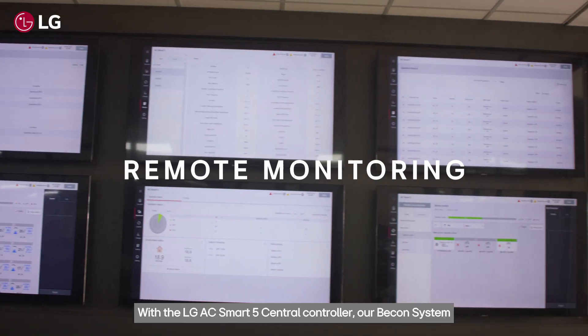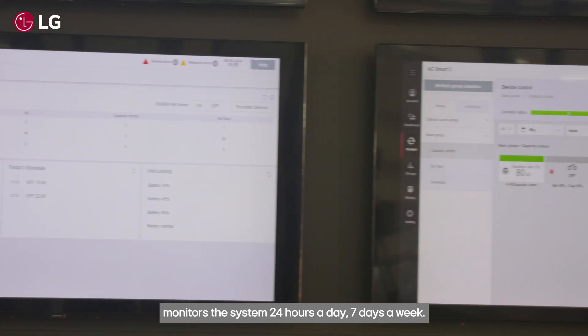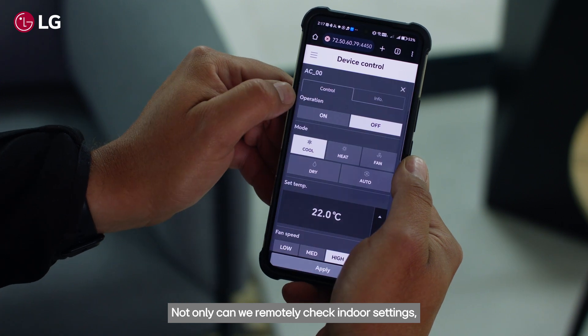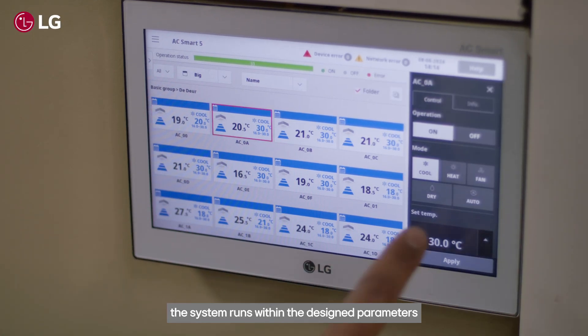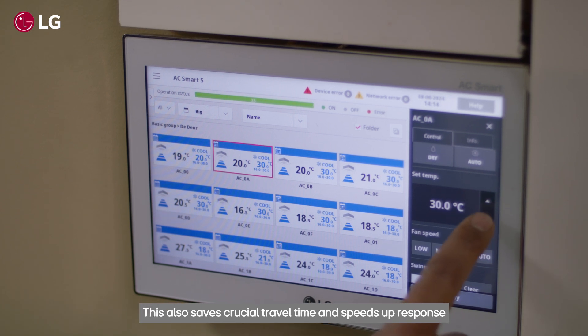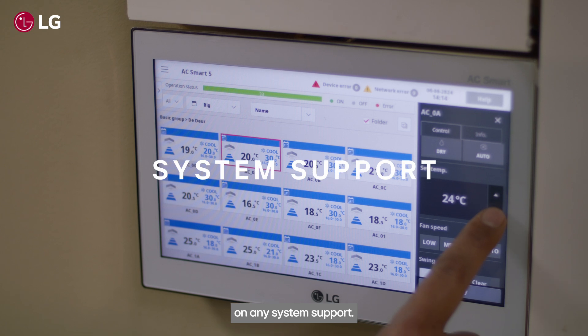With the LG AC Smart 5 center controller, our dedicated beacon system monitors the system 24 hours a day, 7 days a week. Not only can we remotely check indoor settings, but we can also monitor outdoor information while ensuring the system runs within the designed parameters without having to physically visit the site. This also saves crucial travel time and speeds up response on any system support.